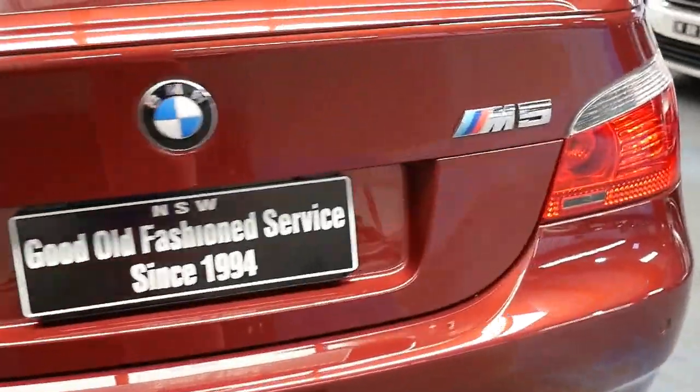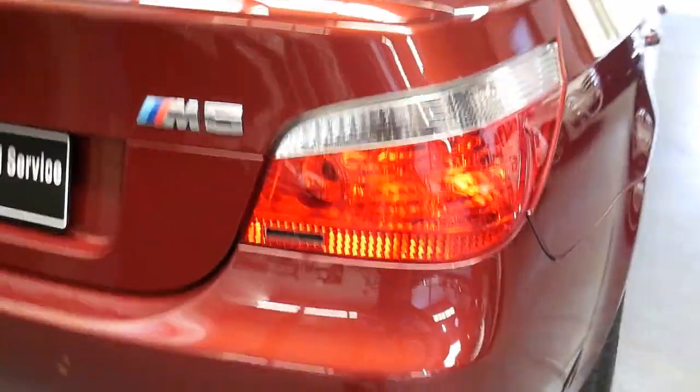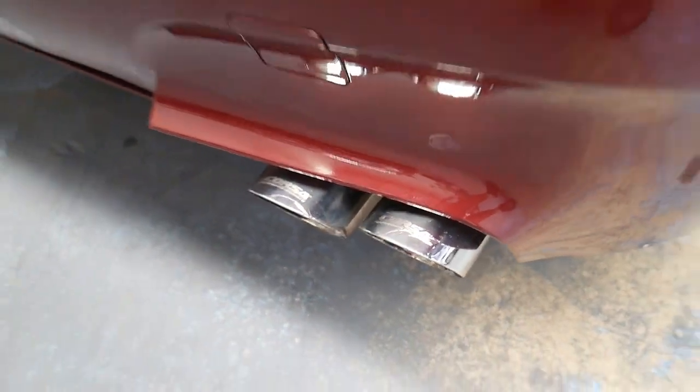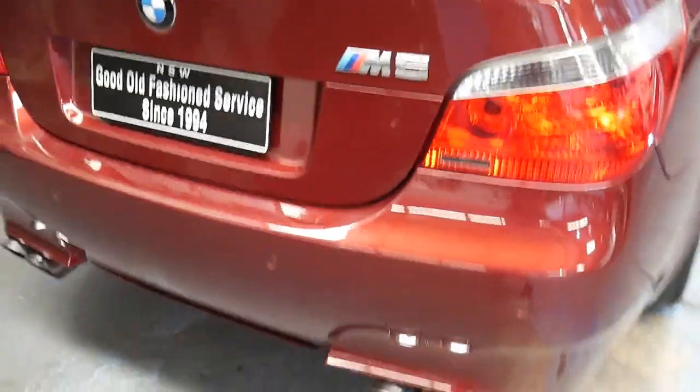It has had an exhaust system fitted and they've spent quite a bit of money on getting a high quality exhaust system, so it sounds fantastic.